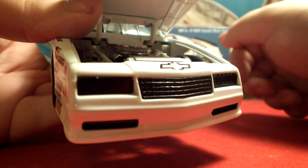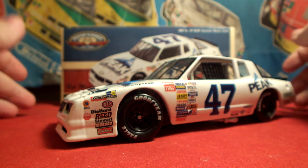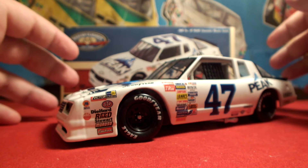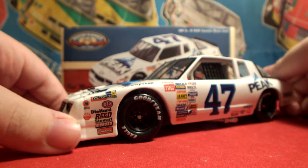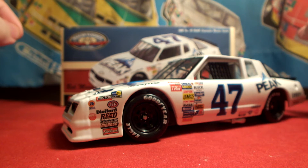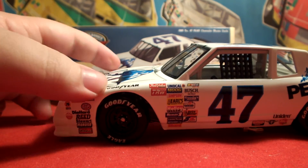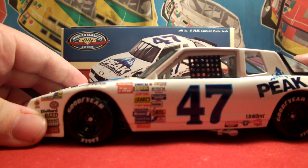I now have a felt lining on top of my table, so even if you hear the car banging against it, I have padding underneath so the car will not get damaged. For sponsorship on the front we have Bilstein Shocks, Victor, 76, Mac Tools, STP, DieHard, Reed, Stewart, Moroso, and Edelbrock. Moving along, we have Goodyear above both front tires.